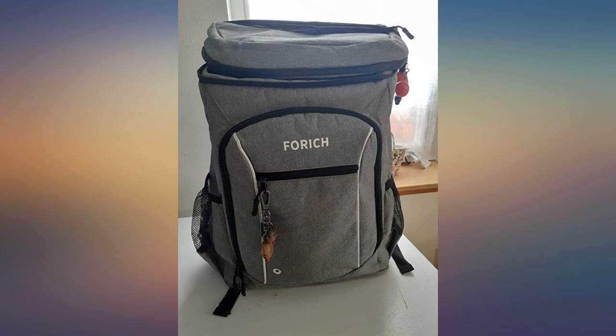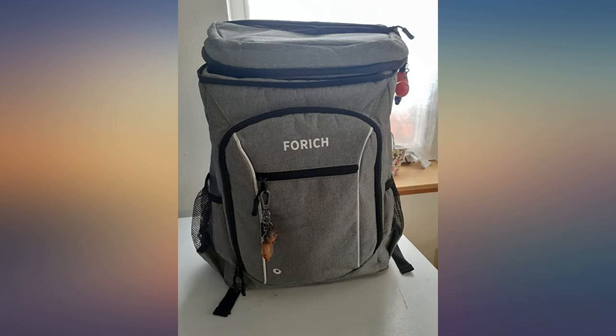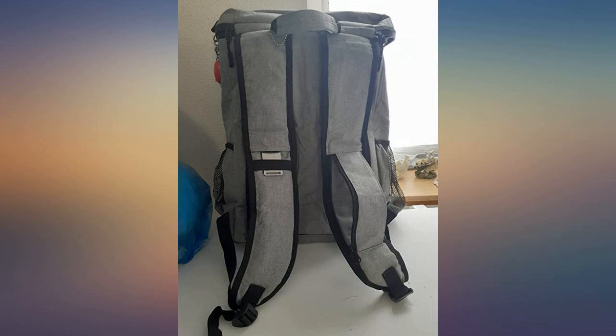Bought this product for vacation but have used it for short trips as well. Perfect weight even when full and easy to carry versus a big cooler. Love this product.